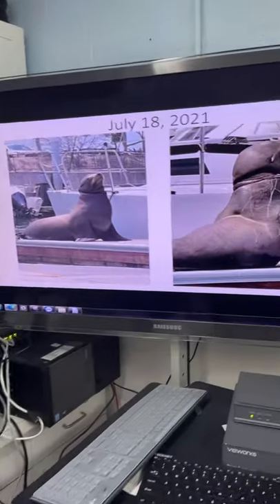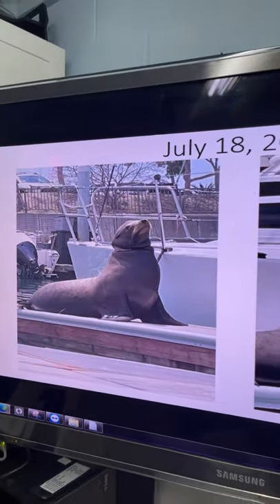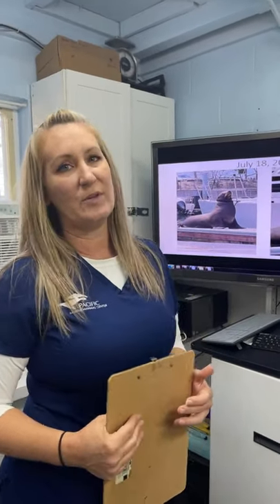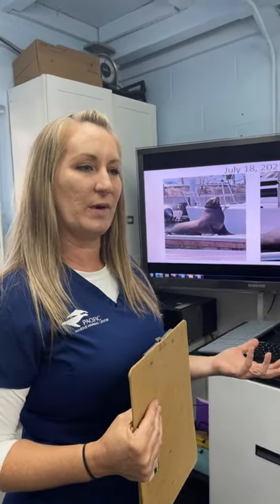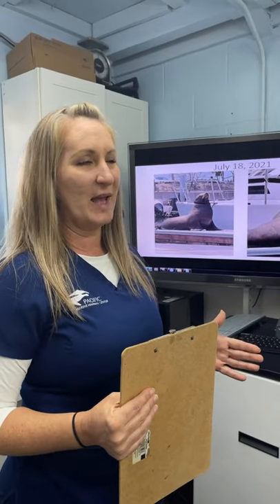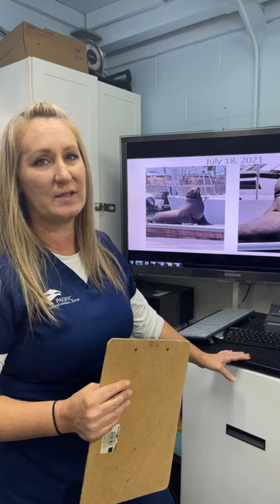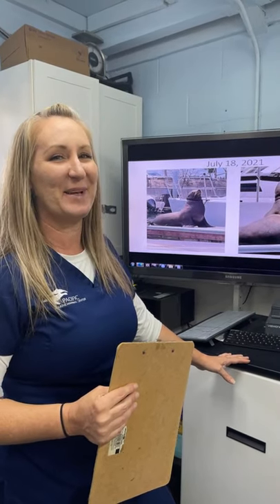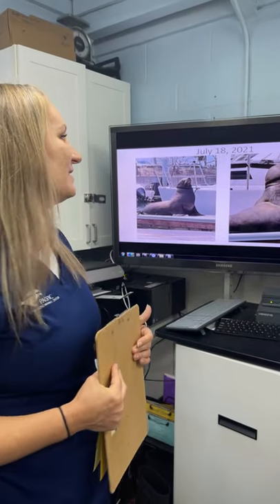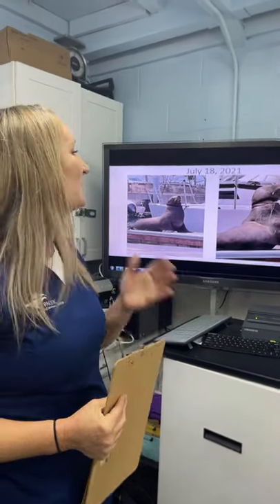Thanks to the public repeatedly reporting Bolt, we established that he came into Dana Point Marina and stayed three to five days at a time. Then he disappeared for several months — we were worried he may have perished. But we think he was over at the Channel Islands during breeding season, since summertime is breeding season for these big males. He was probably out on San Miguel Island meeting some ladies, still wearing his gill net jewelry, before returning to Dana Point significantly thinner.